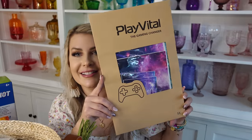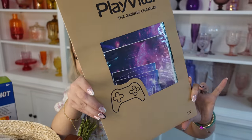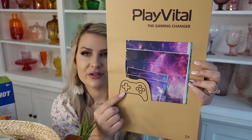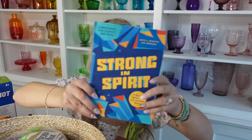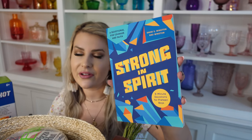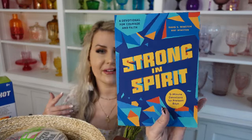We also got Evan this skin for his Series X — he requested it a while back and put it on his wish list. It's made of high-quality vinyl and there's also one for his controller to match. His is a galaxy design. We also got him this Strong in Spirit devotional. I think all three of the boys could do it, and instead of writing in the book they could use notebook paper and we can do it together. I really like them because they're short and keep us continuing a conversation about our faith at home.